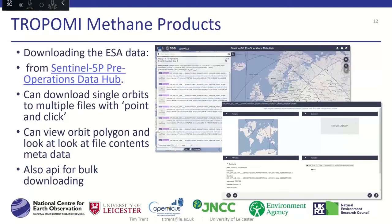The S5P pre-operations data hub is free to use and operates in the web browser. It uses the same username and password, and you can download single orbits and multiple files through a point-and-click system. There's also the ability to view orbital polygons to see where overpasses are — if you're only interested in overpasses over a specific site, you can browse and find examples covering your target area. If you need lots of data, there's also an API for bulk downloading.